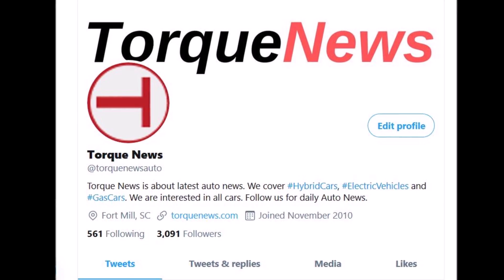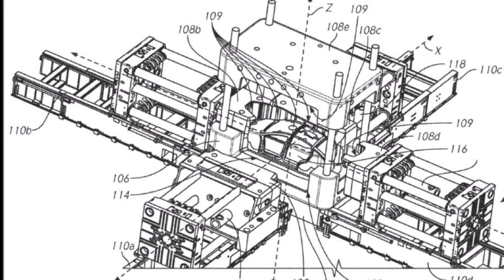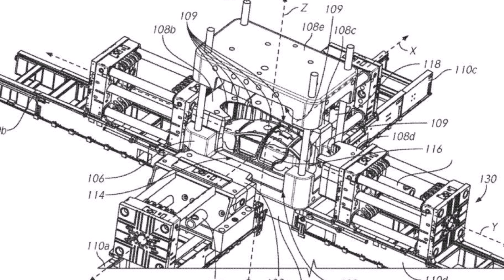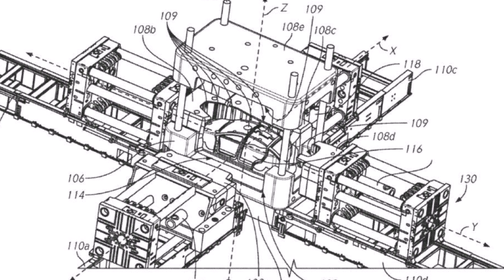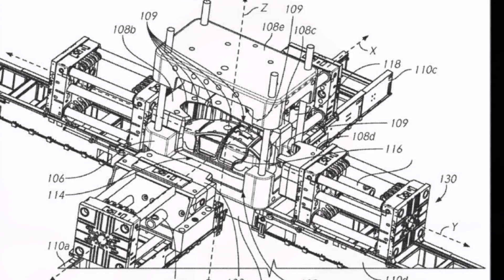Tesla's Model Y casting machine, commonly referred to as the Giga Press, has been installed at the company's Fremont production facility, and it will bring a new age of efficiency and quality to the electric automaker's first crossover SUV, the Model Y.